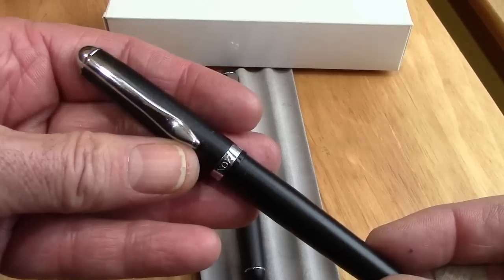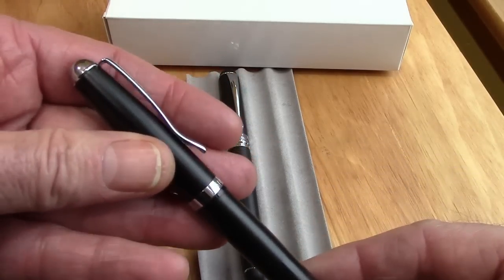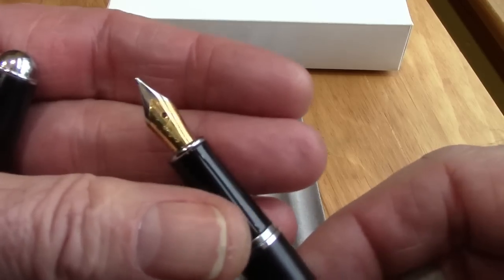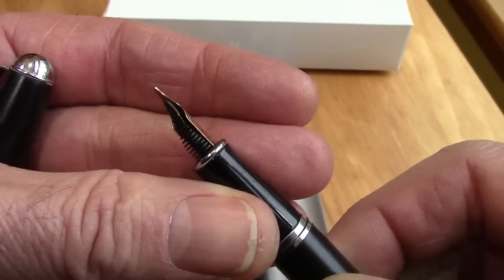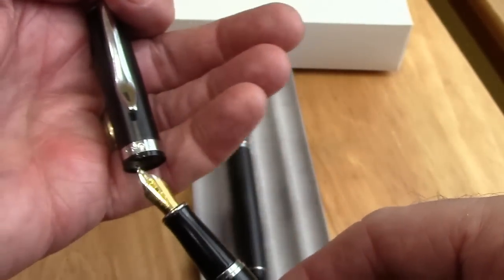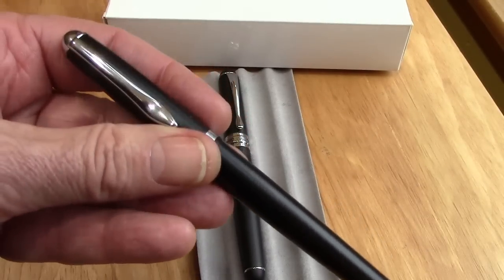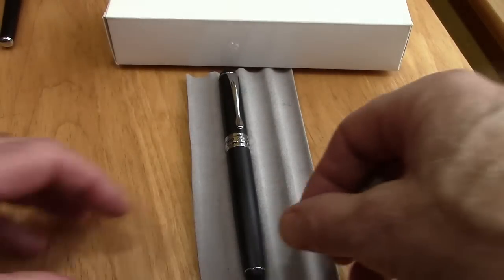I ordered this Knox pen because I don't have a Knox pen. I think black and silver is a classic combination and I wanted to try it. When you order from the Birmingham Pen Company you get your choice of all the different varieties of Knox nibs. I got an oblique double broad in here and that's just really nice. For not much more than the price of a nib you get an excellent pen with a nib that you can have great fun with, given the great variety of sizes available.